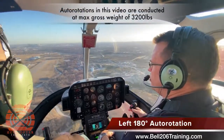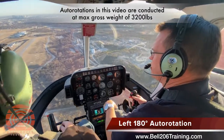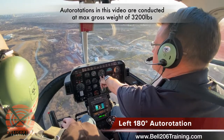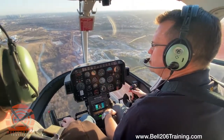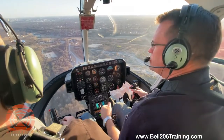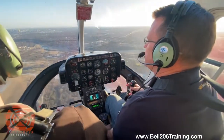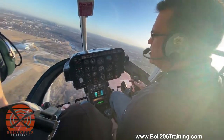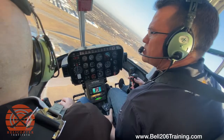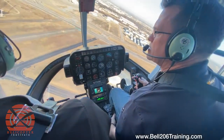This maneuver is going to be a left 180-degree autorotation. We're at 1,300 feet, accelerating a little bit, looking for 80 to 100 knots. Our point of intended landing is off to the left. We're going to let it go slightly behind us simply because we didn't know the engine was going to quit. There's our engine failure. Here comes our turn, and we're going to raise the collective just to maintain about mid-green so that we have lift assisting us as we come back into that wind velocity.